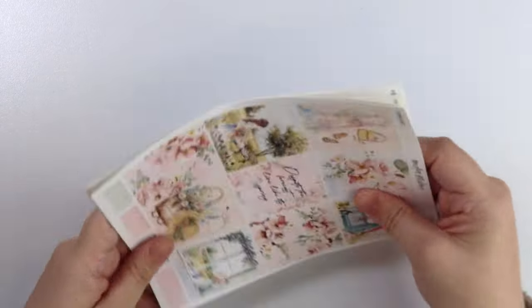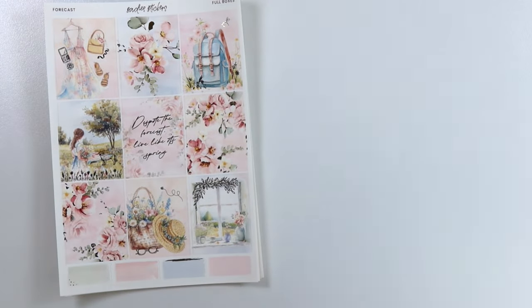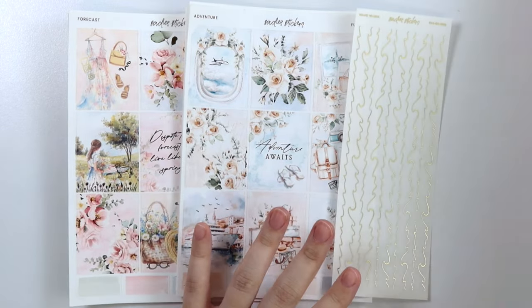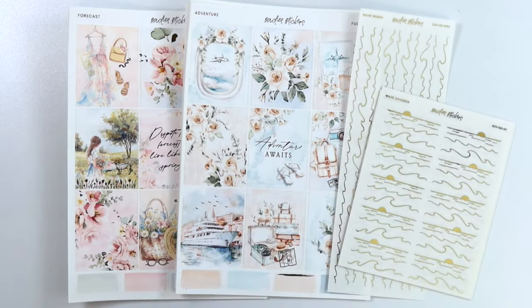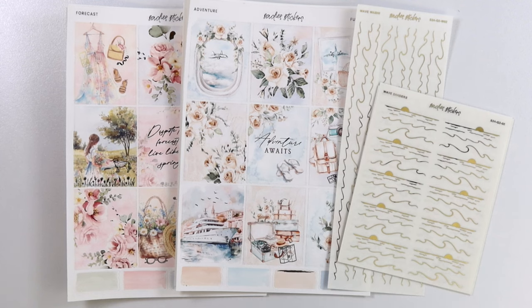That is everything for this week's new releases. As usual, the new releases are an additional 10% off through this week only, so definitely consider picking them up this week if you know you want something. Otherwise, everything will remain in the shop for a little while at full price. I'm going to go ahead and sign off because my voice is just not cooperating. I hope you guys enjoy your week — let me know what you think about this week's new releases down below. I'll talk to you later. Bye.